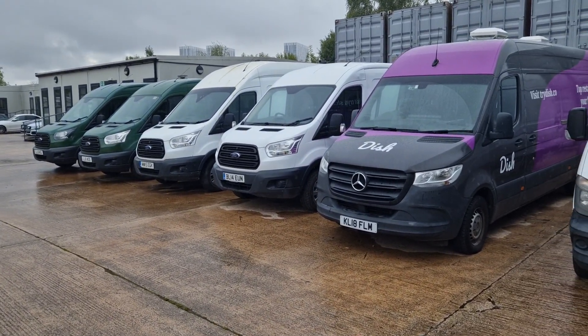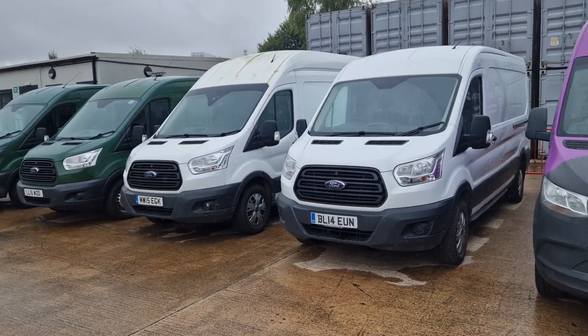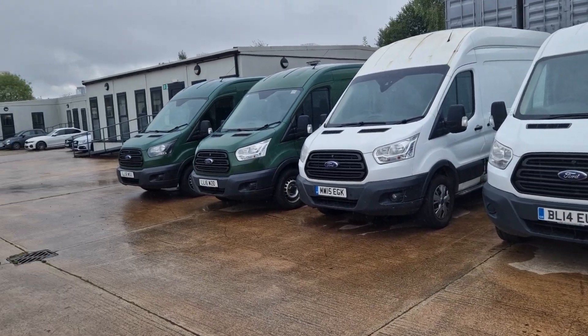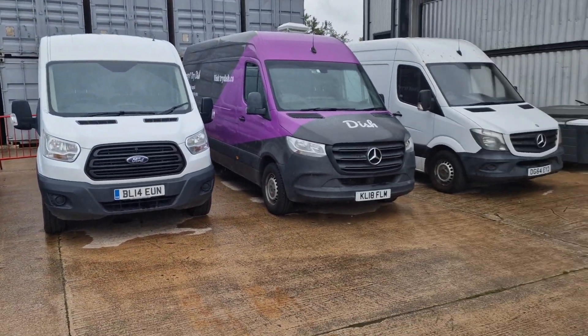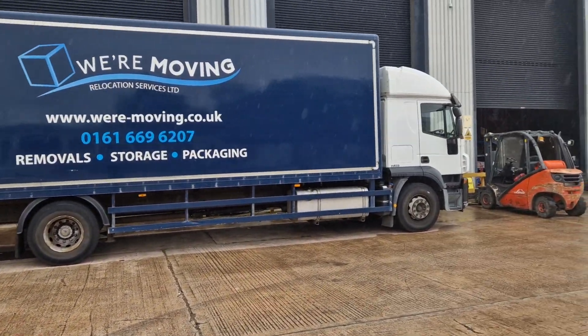We've got some great vehicles to bring you. We've got the 18-plate Sprinter there, and these fairly recent Transits — all decent 350 models with the high roofs — on 14-plate, 15-plate, and two 16-plates. We've also got an 18-tonne with a tail lift and a twin sleeper cab, which is a fantastic thing.